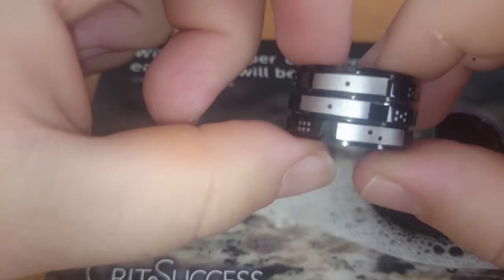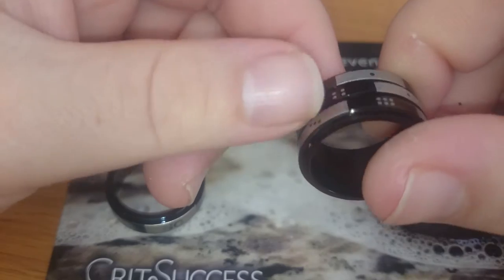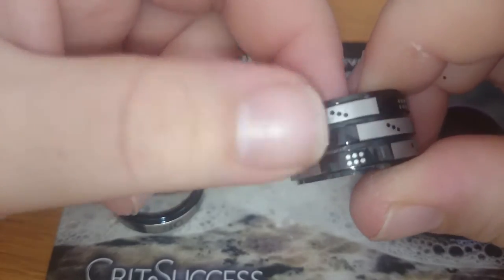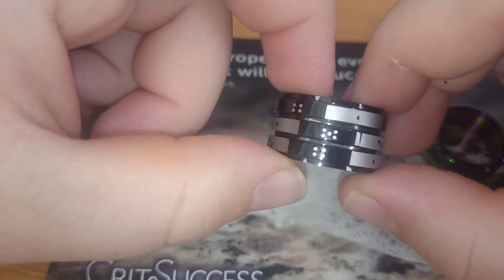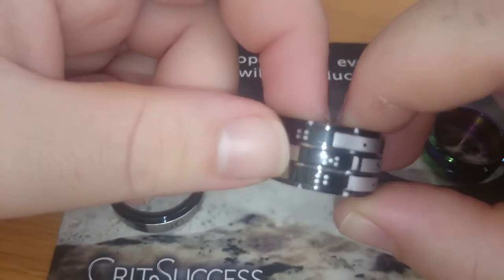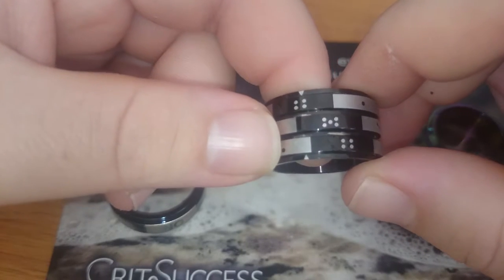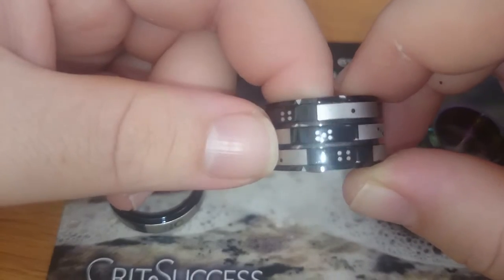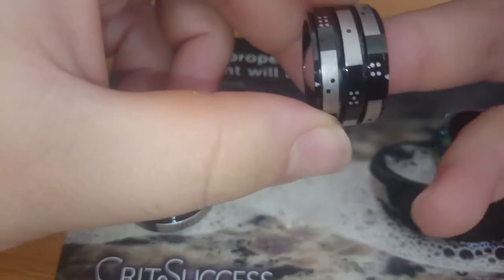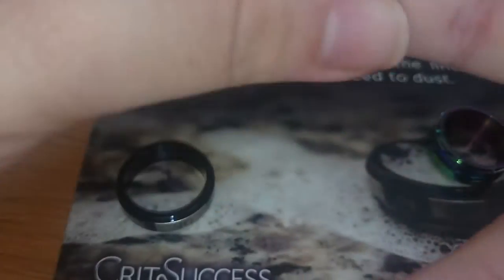Then again, the force or method used to put the spinning part in can be quite rough, I imagine. So I have this flaw here, especially on the black ring — it kind of shines, making it fairly easy to notice. That said, this part I usually wear on the inside of my palm, so other people shouldn't be able to see it very easily.